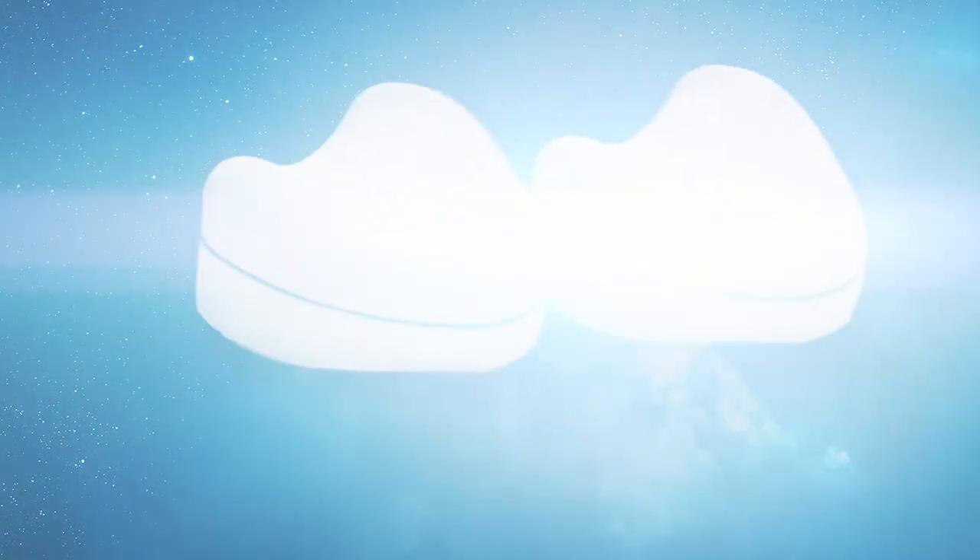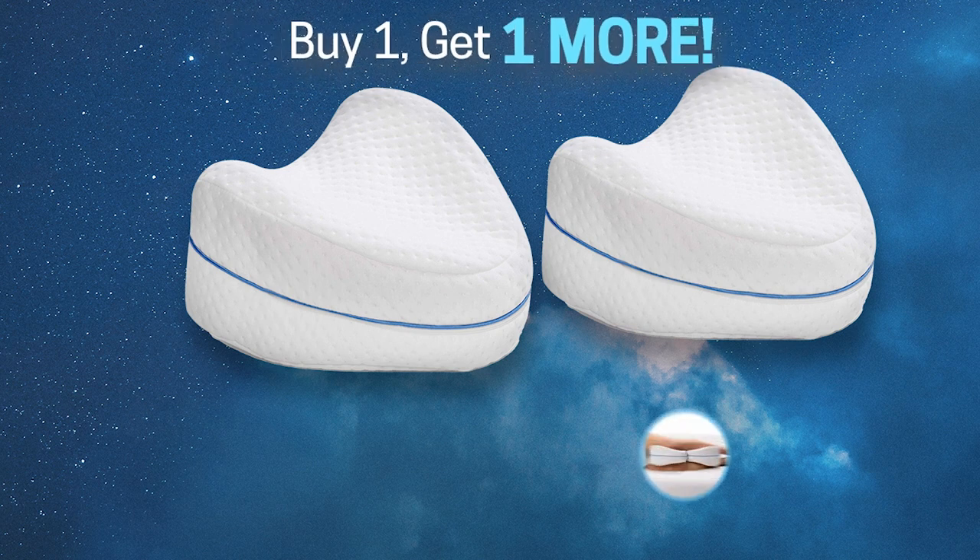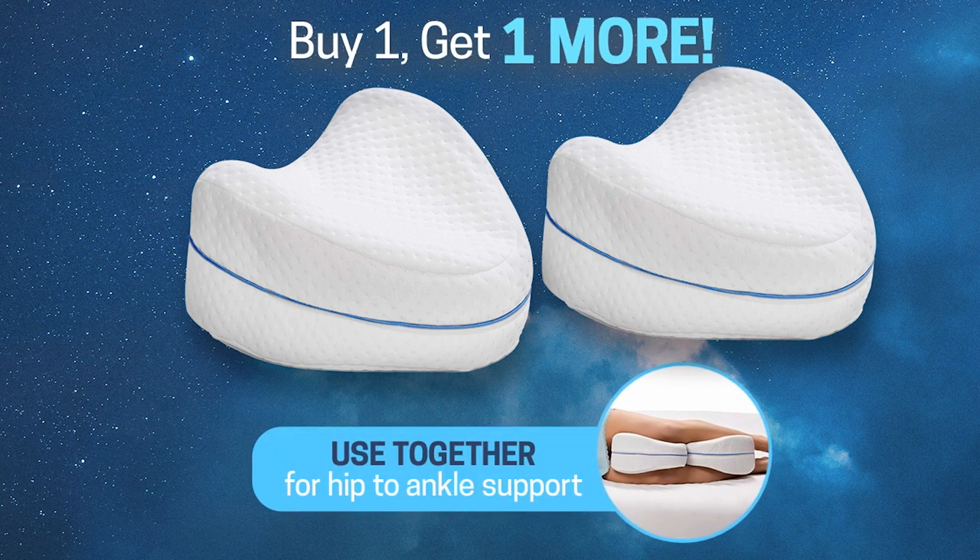Plus, if you order now, we'll double the offer. That's right — buy one, get one more. Use both together and enjoy full support from hip to ankles.